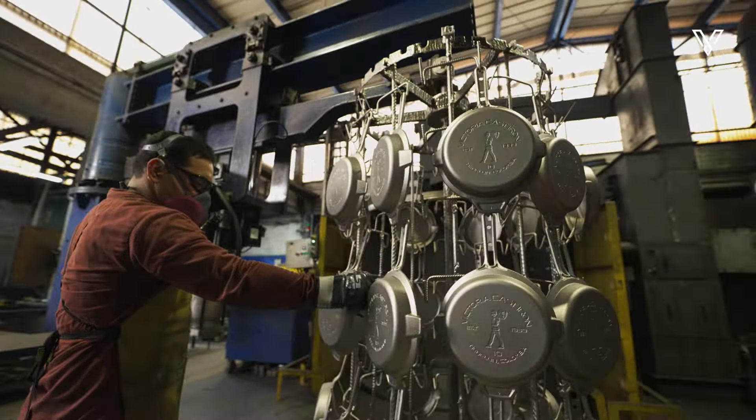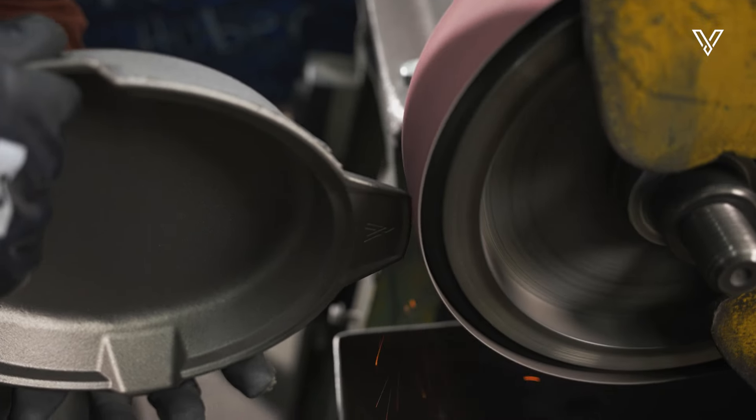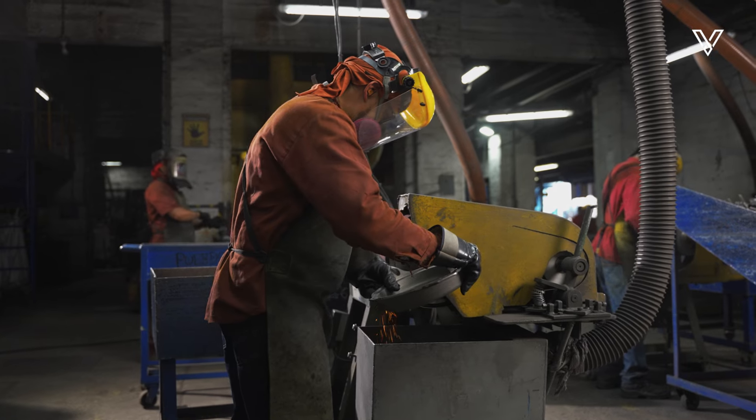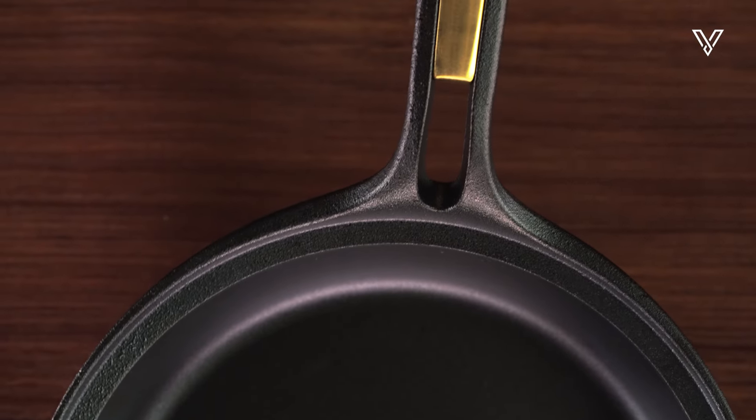The next stop is the polishing workshop, where each surplus or sharp edge is smoothed with delicacy and precision. Each skillet comes close to perfection, ready to become your culinary ally.